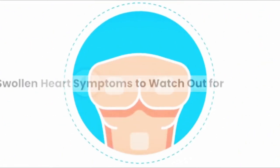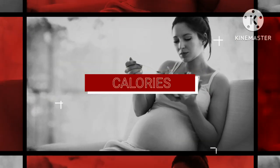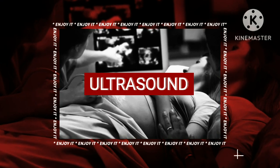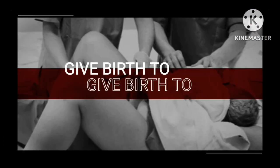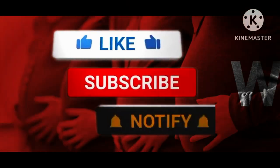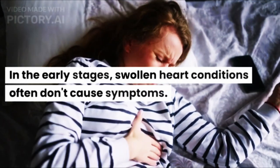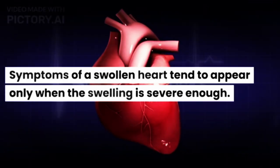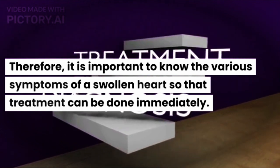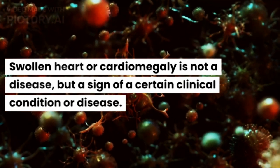Swollen Heart Symptoms to Watch Out For. In the early stages, swollen heart conditions often don't cause symptoms. Symptoms of a swollen heart tend to appear only when the swelling is severe enough. Swollen heart, or cardiomegaly, is not a disease, but a sign of a certain clinical condition or disease.